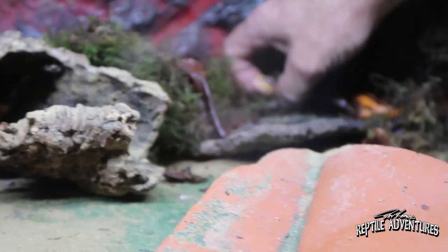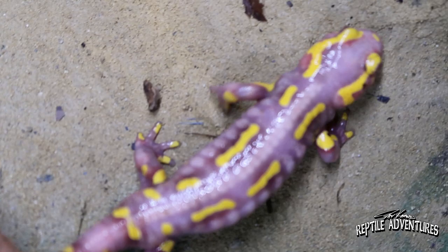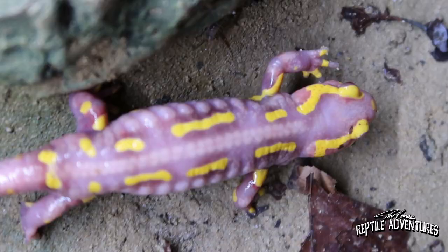This is the nicest one, also female. That is a gorgeous salamander — I don't know that I've ever seen an albino fire salamander before. You now have, Dave. I feel honoured.